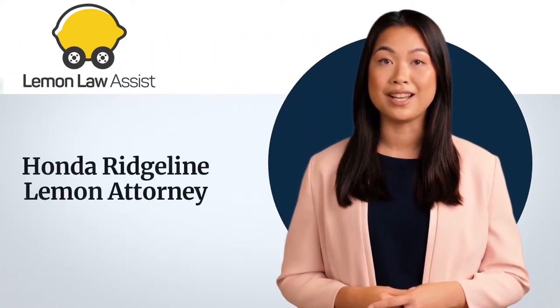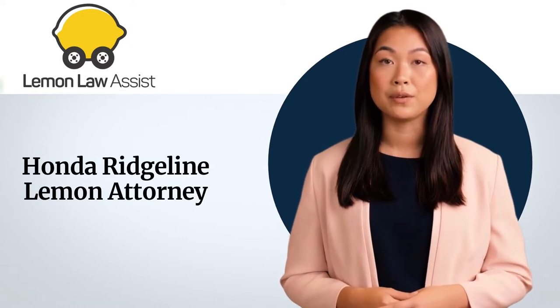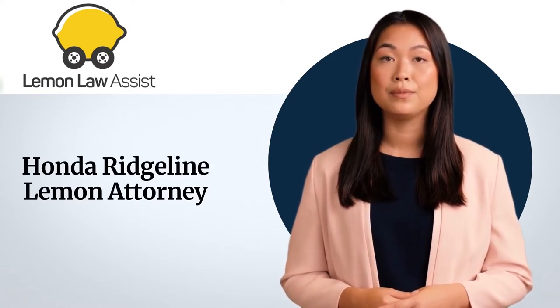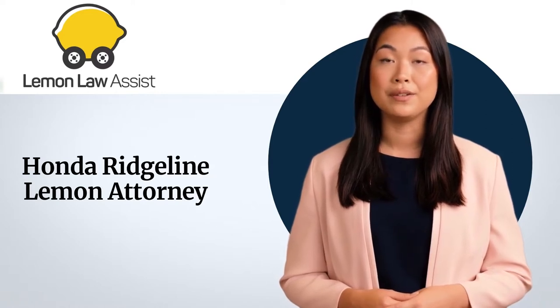Welcome to Lemon Law Assist YouTube channel. Today we are going to tell you about the topic which is called Honda Ridgeline Lemon Attorney. We will also tell about common issues in Honda Ridgeline models, what you should do, and how Lemon Law Assist can help in your lemon question.